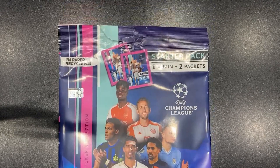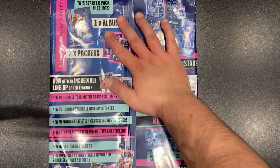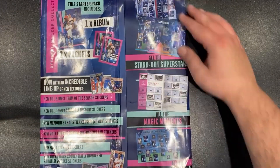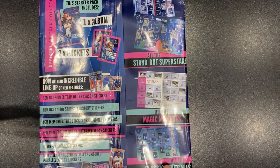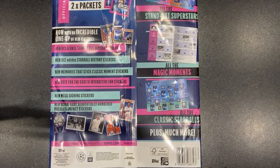I've started doing it again but I managed to catch myself this time. So we've got one album in here, there are two packs of eight stickers to start us off. What we get now is there's all new players for the album, standout superstars, magic moments, classic star balls — that's the balls from Champions League's past and present.